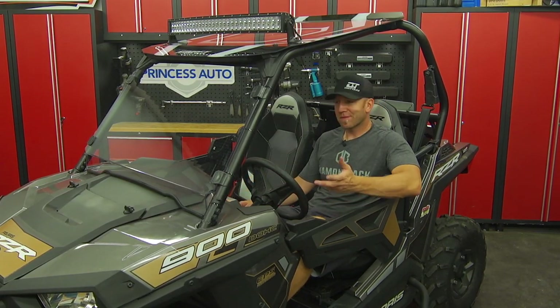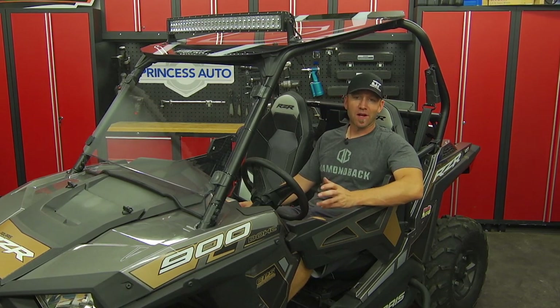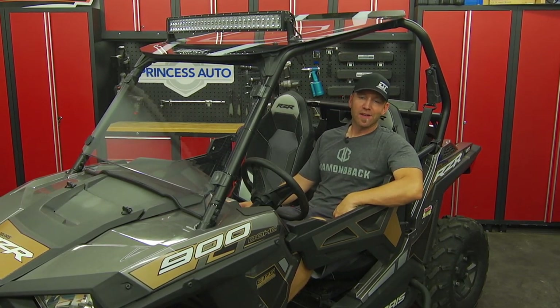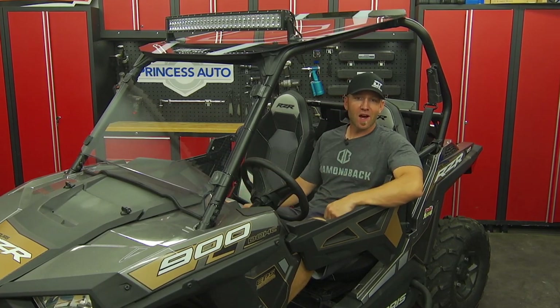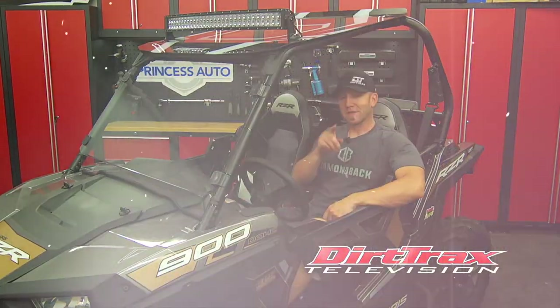There's never a shortage of cool aftermarket upgrades for your ATV or side-by-side, but like anything in life, some things are more important than others. Today I've shown you a great selection of products you're never going to regret having. In an upcoming episode, I'll continue to upgrade the base Razor 900, add more functionality, and definitely make it a little cooler. So stay tuned.